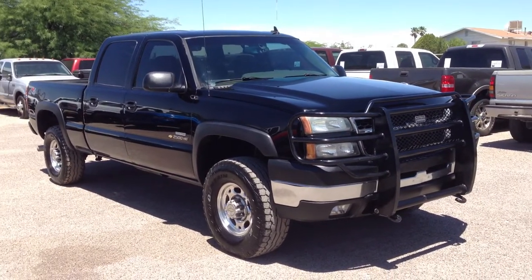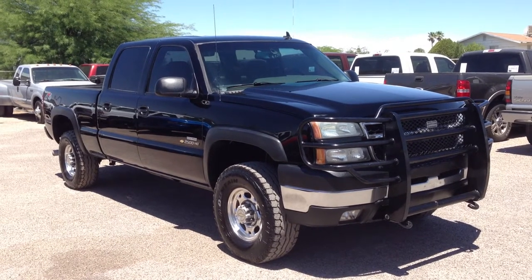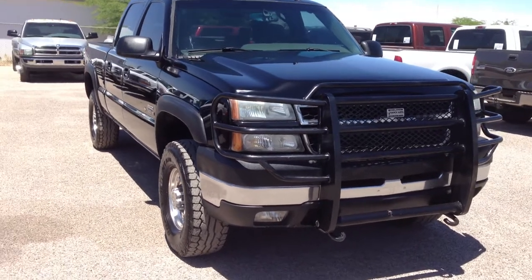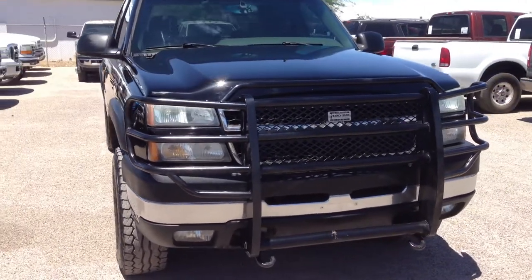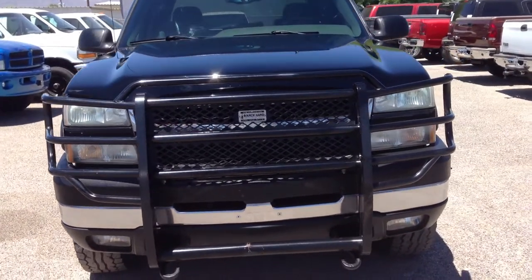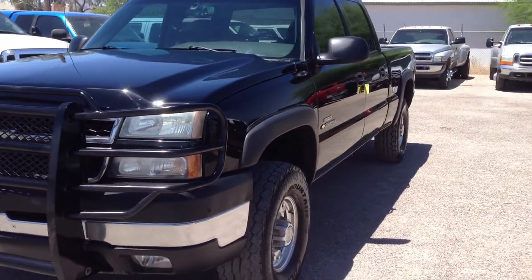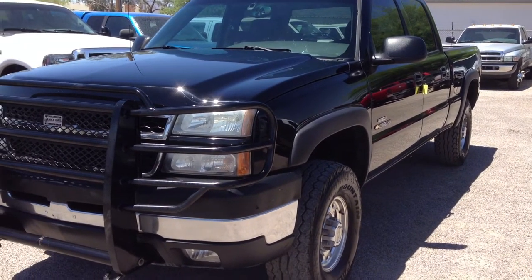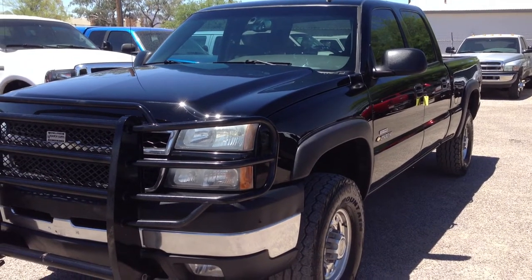225,000 miles. It's being sold on a salvage title due to theft, not collision. It's a liability issue with the insurance companies — it has nothing to do with the vehicle being wrecked or damaged, other than normal wear. Insurance companies don't want the liability anymore; they've already lost a fortune, so they give it a salvage title so it can never come back to them again.